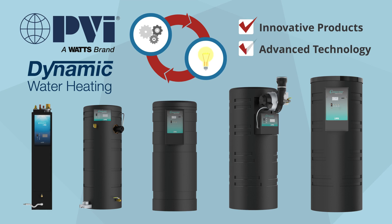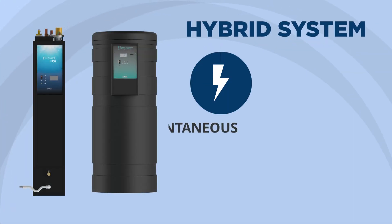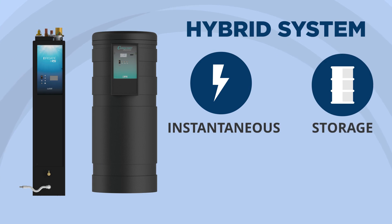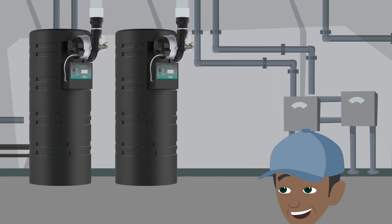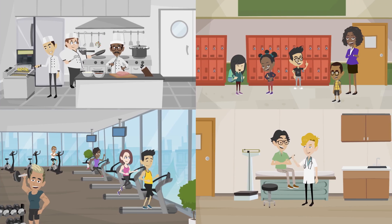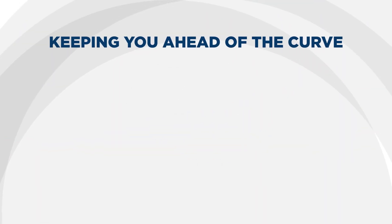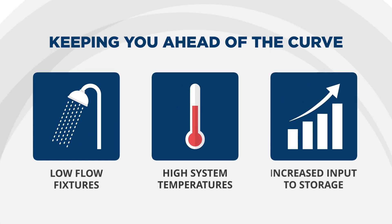Our hybrid system combines the advantages of instantaneous and storage water heaters to deliver a right-sized system. Our highly efficient, optimum solution is reliable and safely provides domestic hot water across a wide range of commercial applications, keeping you ahead of the curve of low-flow fixtures, high system temperatures, and increased input-to-storage ratios.